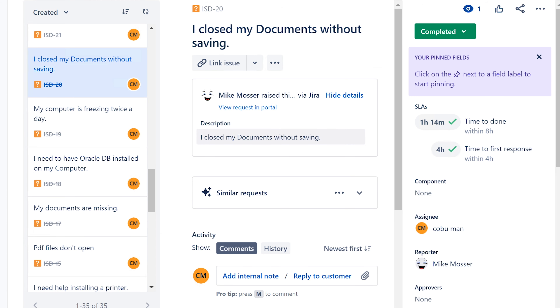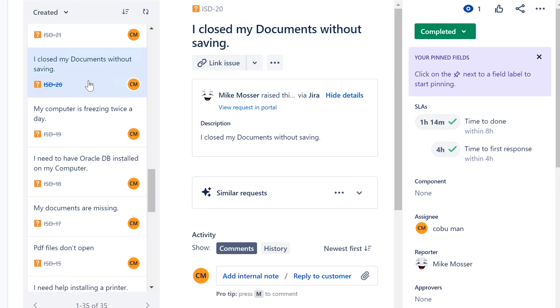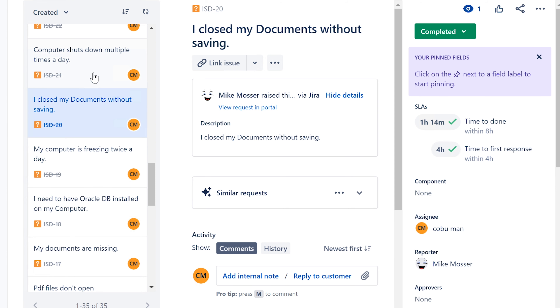I closed my documents without saving them. Unfortunately, if somebody closed their document and said no to saving, there's really nothing you can do. You can apologize and say there's nothing we can do. Sticky notes save everything you type, but a Word document closed without saving is gone. Just apologize, and maybe poke around their computer to make them happy, but realistically there's nothing you can do.